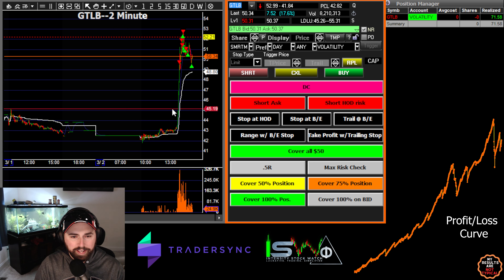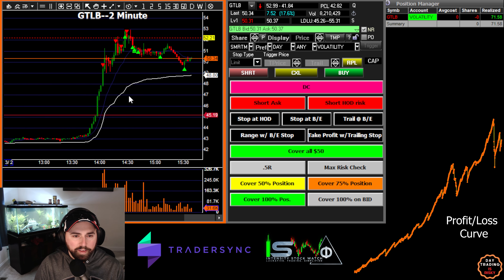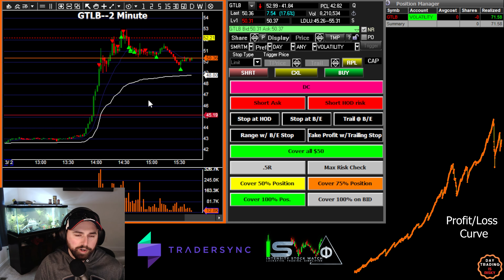The $45.20 area was previous resistance and this thing made a crazy move all the way up towards $50. While I was in the trade I had someone from the room look up why this thing was moving, just in case it was like a buyout somewhere up here — obviously didn't want to keep adding if it was. It ended up being that they're raising their subscription price or something, and I guess that got some investors excited.